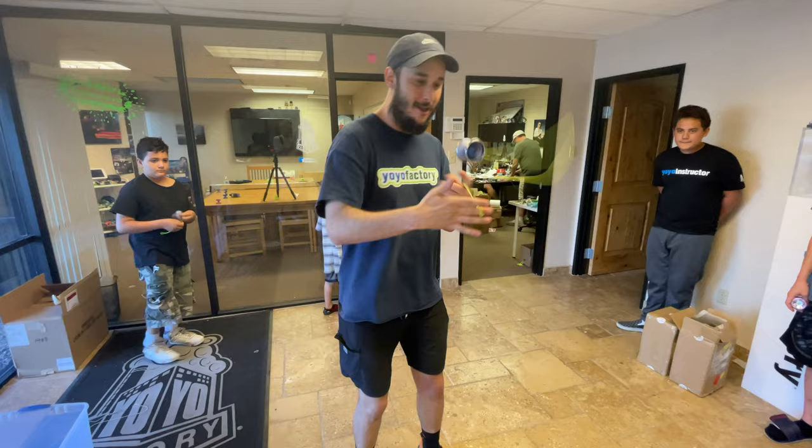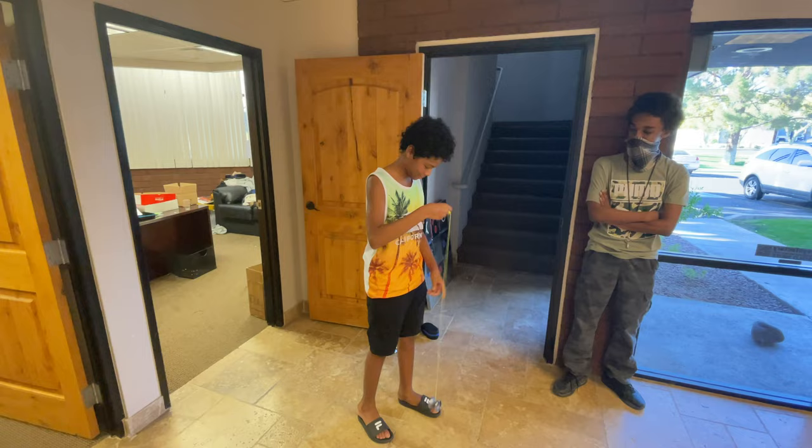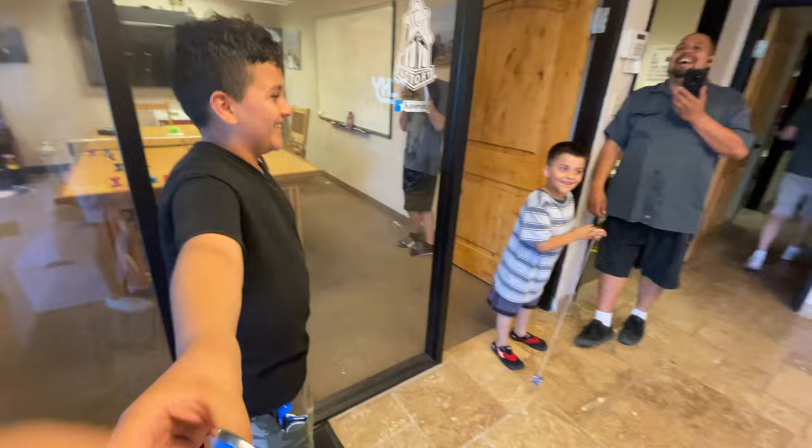Then Keith from Yo-Yo Factory hit some sweet slacks. If you don't know Keith, he does a lot of the shipping for Yo-Yo Factory. Next up, Isaiah — he's only been yo-yoing for two months and hit a slack trapeze. Then we had Job; this was his first day of yo-yoing. He came into Yo-Yo Factory to hang out. It took a little bit of convincing to get him to join the battle, but eventually he said okay and he threw down this sweet trick.